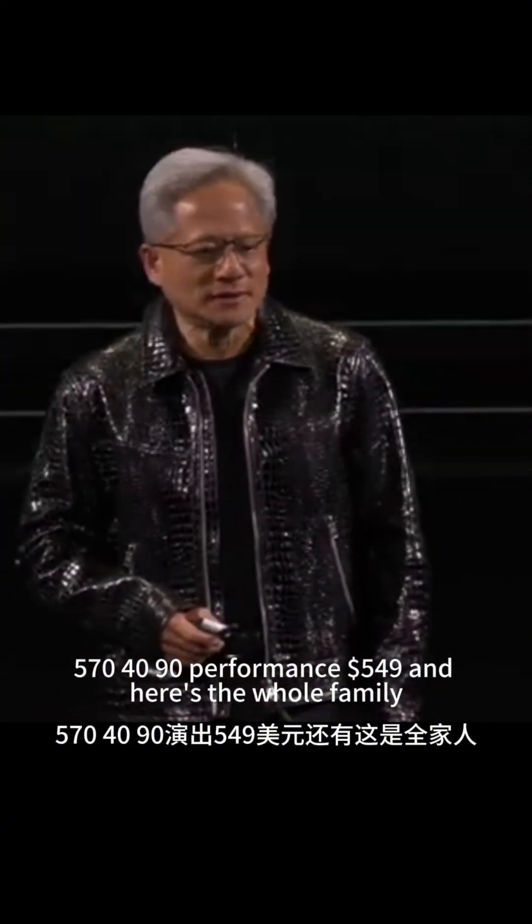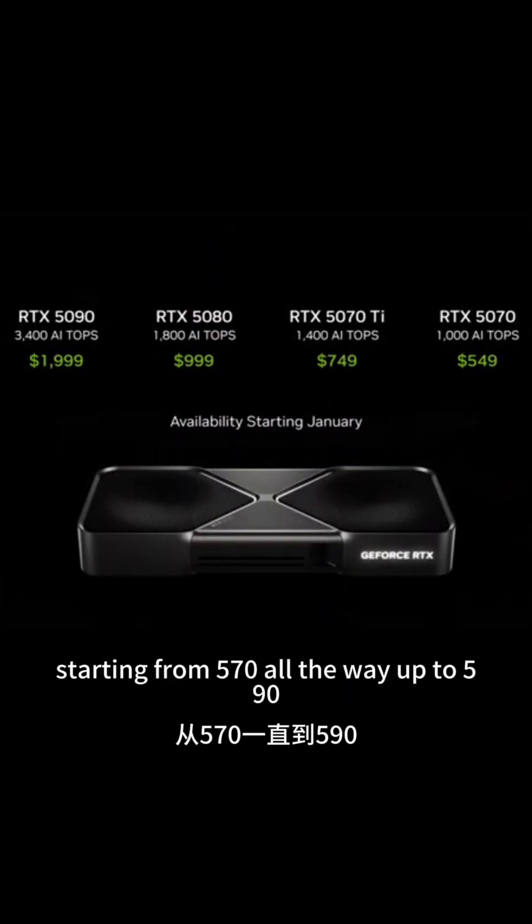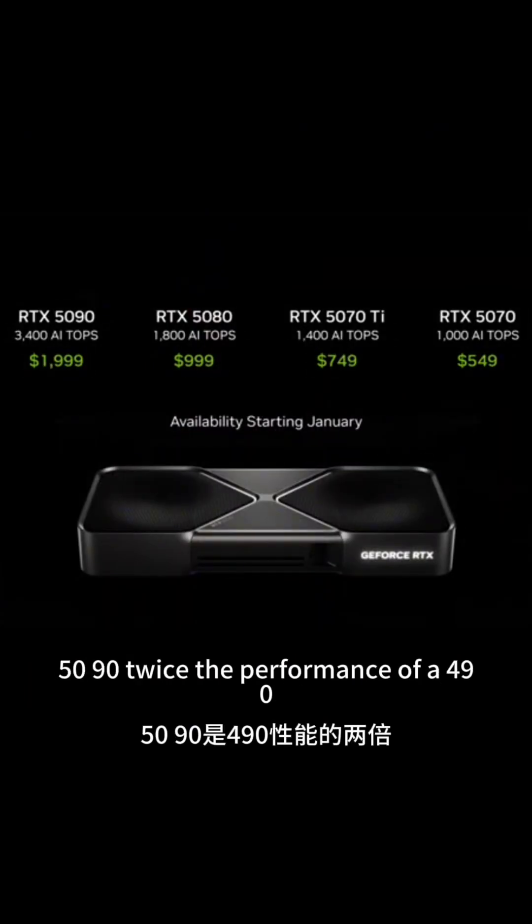And here's the whole family. Starting from 5070 all the way up to 5090. The 5090 — twice the performance of a 4090.